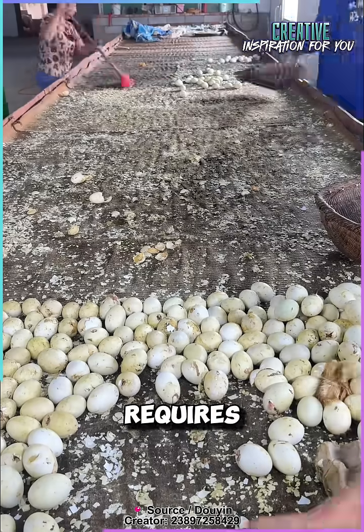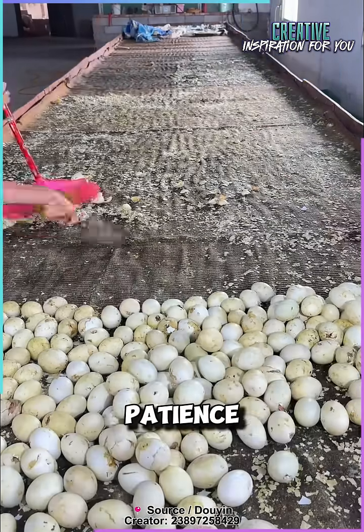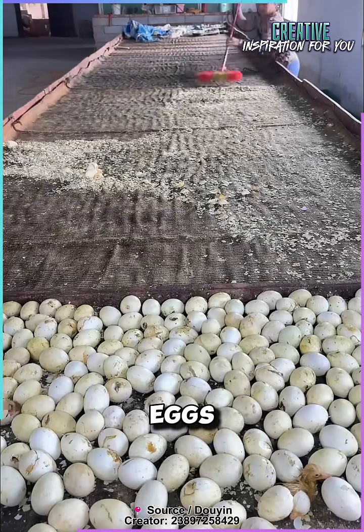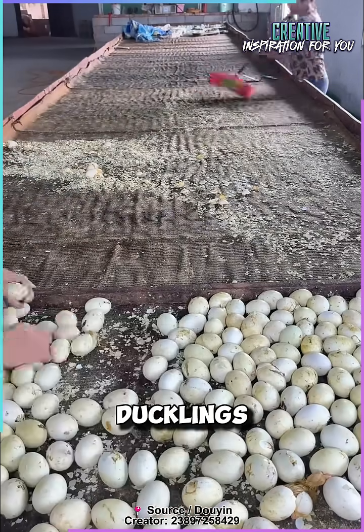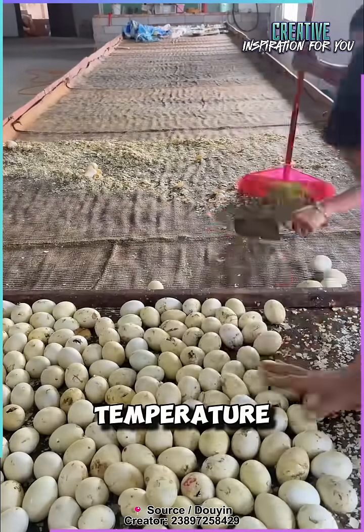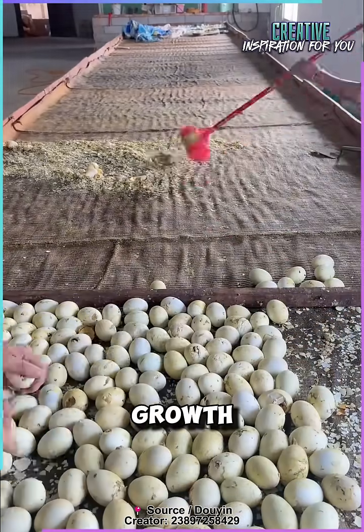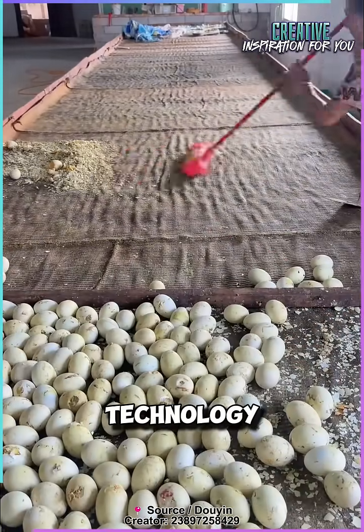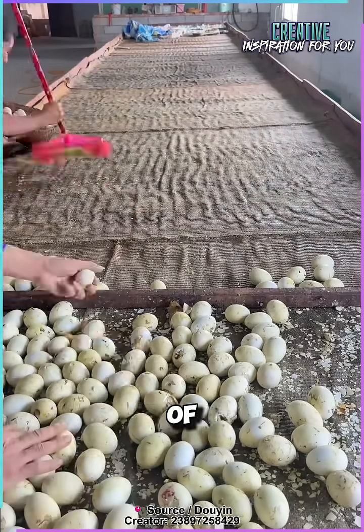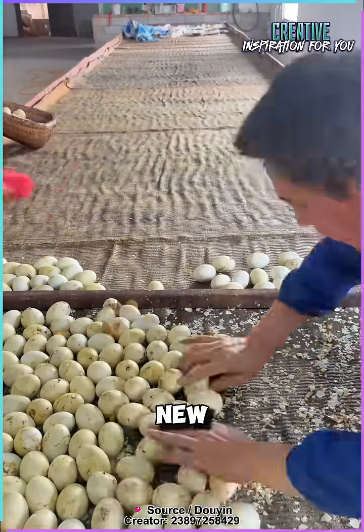This work requires attention, coordination, and patience, especially in large incubators with thousands of eggs. After hatching, the ducklings are moved to specially designed areas with controlled temperature and food for healthy growth. Hatching combines technology with human care, and each step contributes to the success of the farm and the health of new generations of ducks.